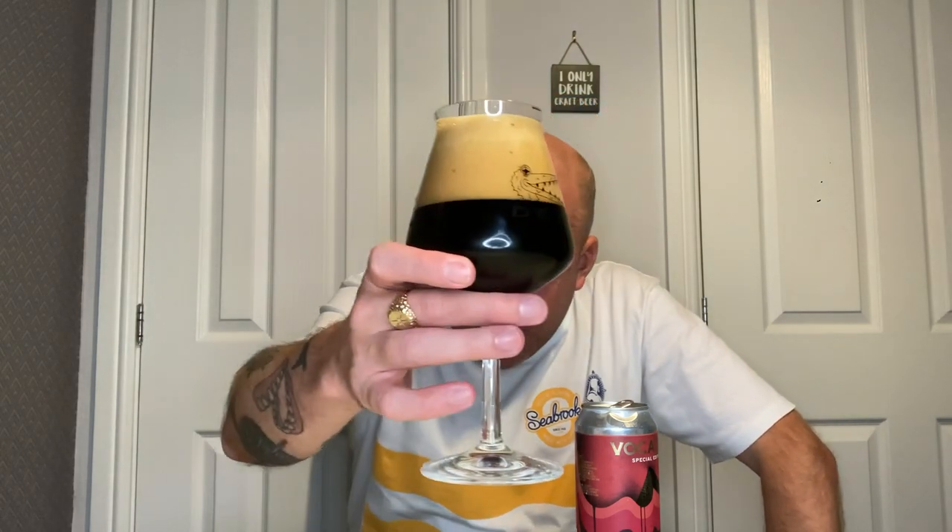It's got a lovely head on it. Color-wise it's got a lovely tanned head on it, jet black as you would expect, very creamy looking. Aesthetically I think it looks fantastic.